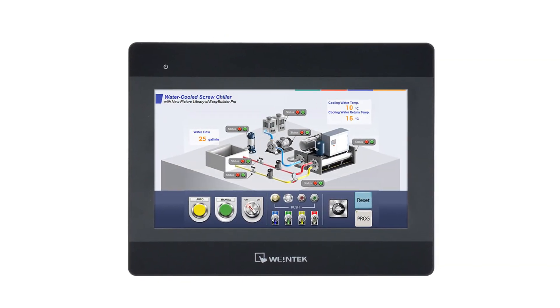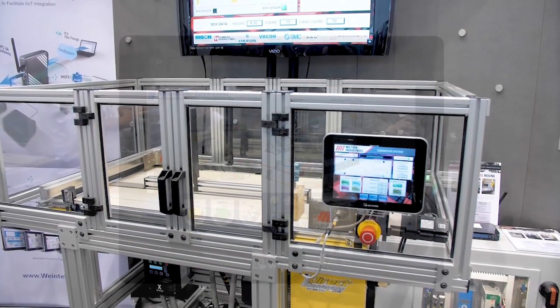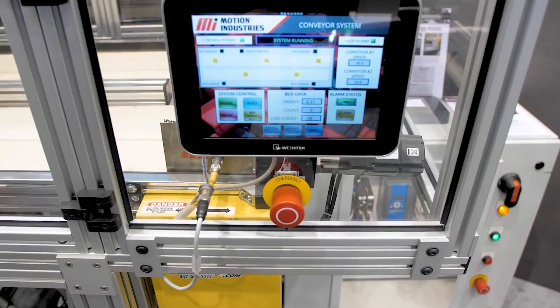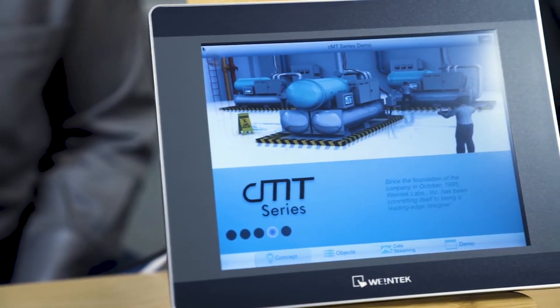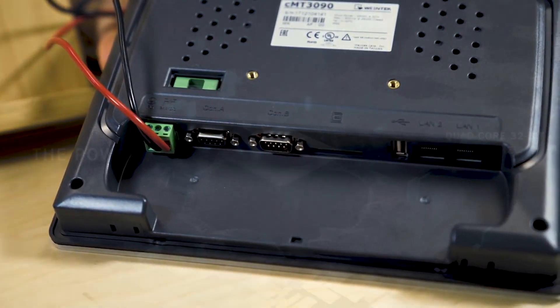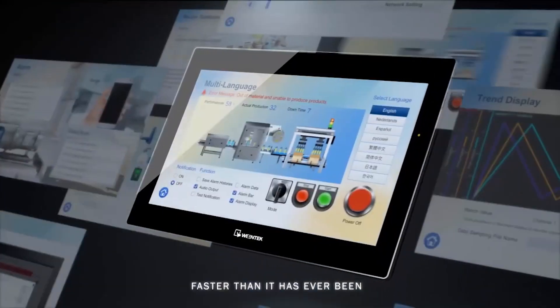Controller HMIs from Wintec include a wide array of CMT series products that support use of CodeSys programming, including all versions of the CMT3162 and CMT FHDX HMIs. Some Wintec CMT controller HMIs incorporate a soft PLC, meaning they essentially run software to execute deterministic and real-time tasks normally associated with standalone PLCs.